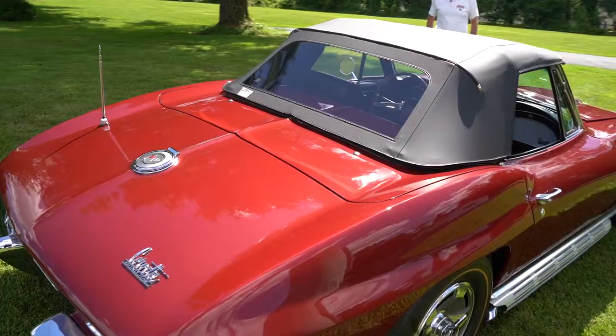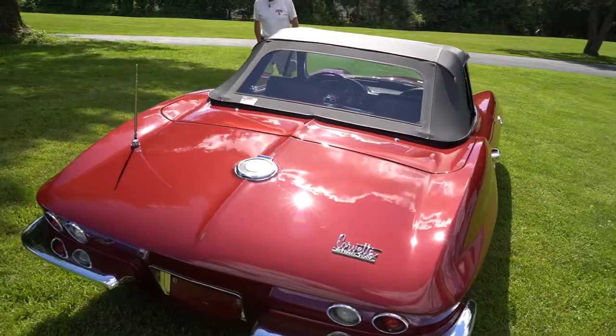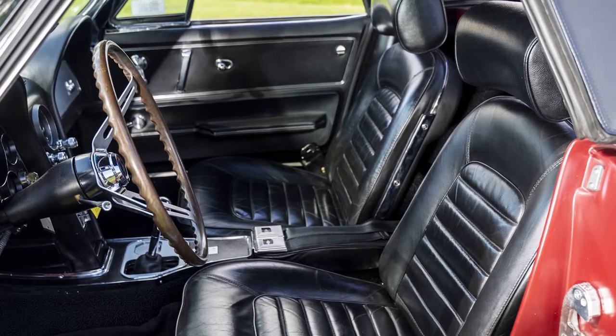This is a real side pipe car. Some are not factory — this is factory. This also has headrests, which were factory and came with it.